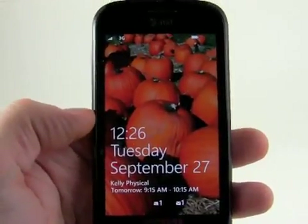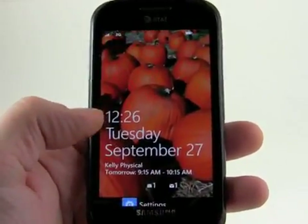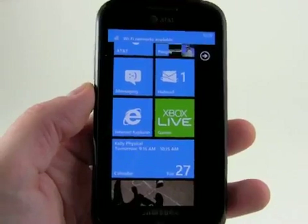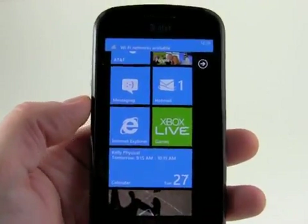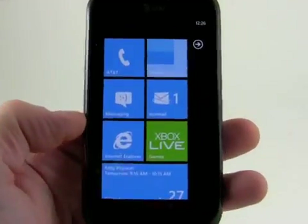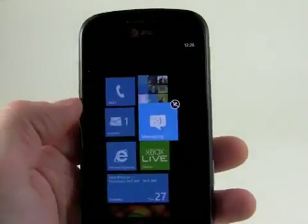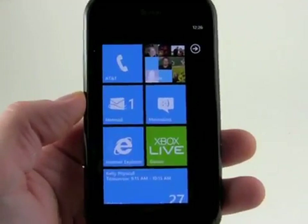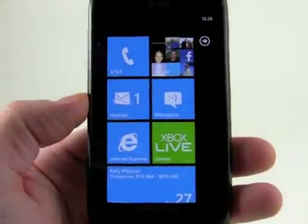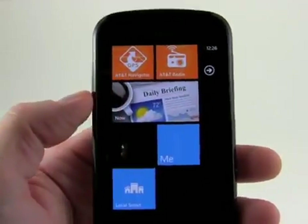Right here on the home screen you can see calendar appointments, text message notifications, and email notifications, so I can see at a glance that I've got some unread messages and things to attend to. The main home screen looks very similar — you're probably not going to notice too much of a difference. It supports more tiles and still allows you to pin tiles and move them around. You can pin apps, folders, mail folders — just tons and tons of things.